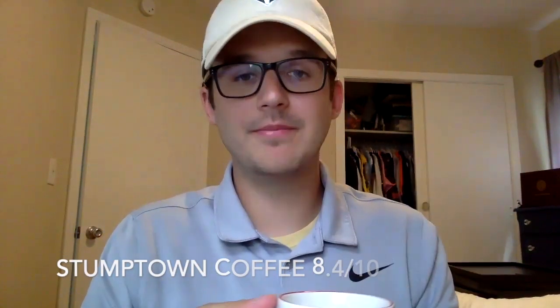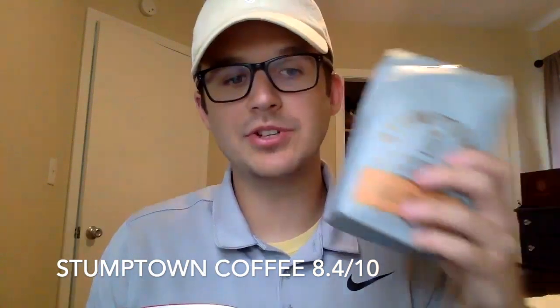Here we go. I almost drank the whole cup already, so you know it's good. I'm gonna give this one 8.4 out of 10. Cheers. Happy drinking. See ya.